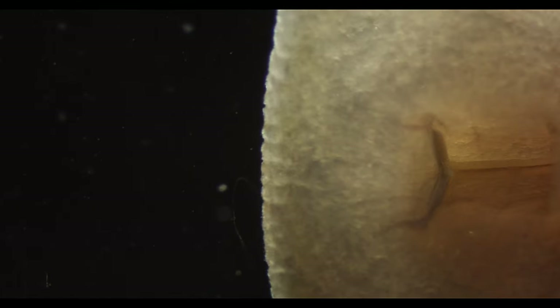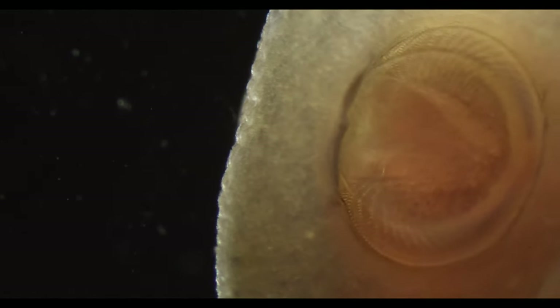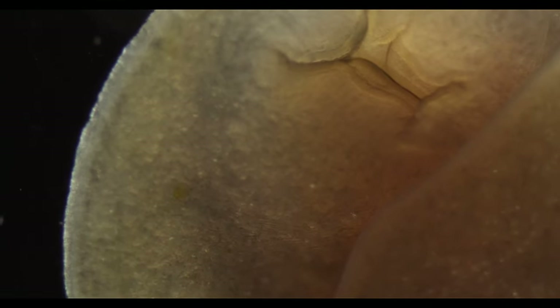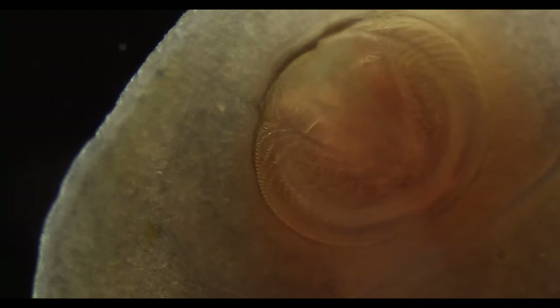It is the radula, a tongue-like organ covered in rows and rows of scraping teeth. This organ is perfectly adapted to scraping algae, diatoms and other microorganisms off surfaces, as well as rasping away on decaying organic matter.